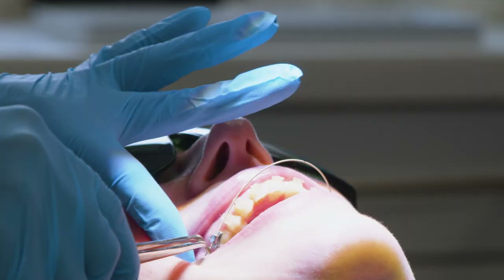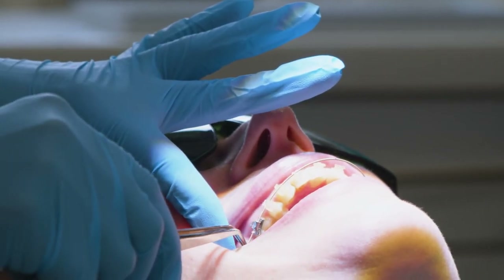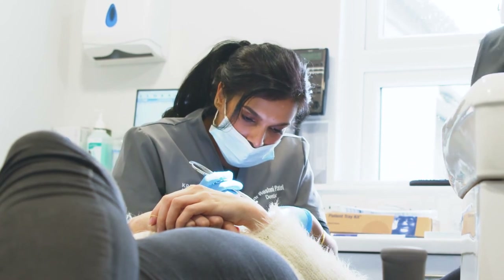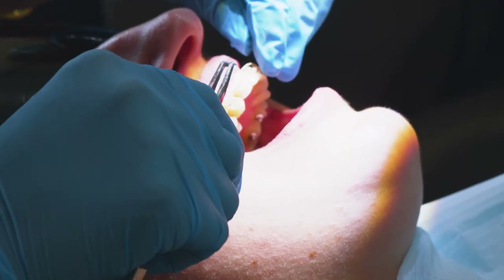The good thing about this treatment is we are in complete control — you don't really have to do anything. You come in once a month to see us for a wire change, and that's basically all you have to do. You don't have to worry about wearing your aligners 22 hours a day or worrying about when you need to change them.